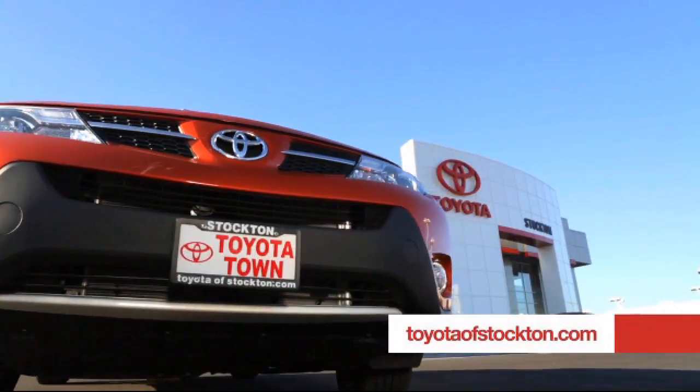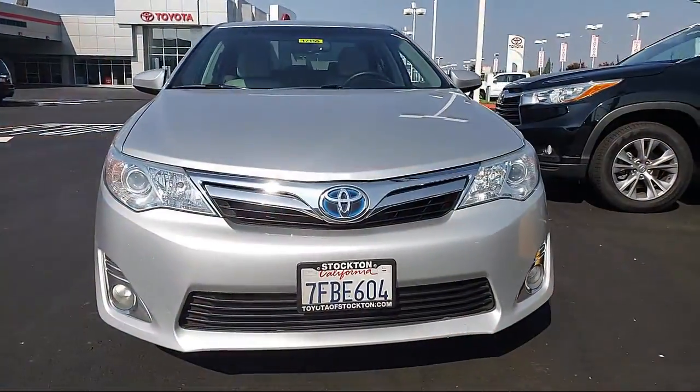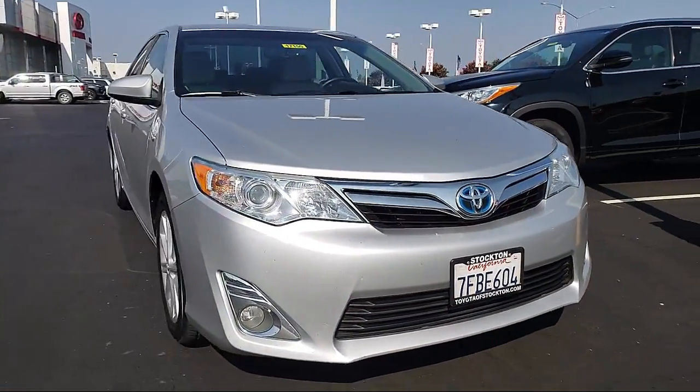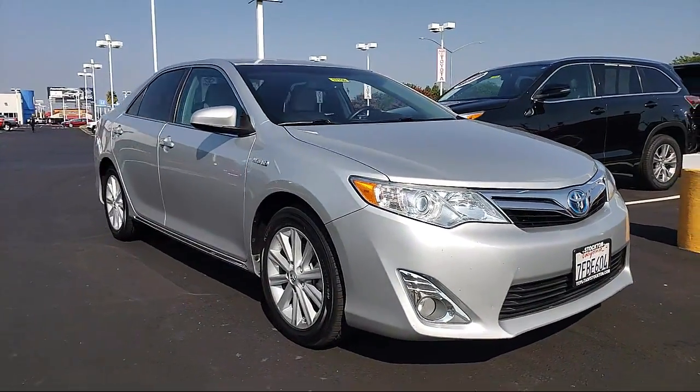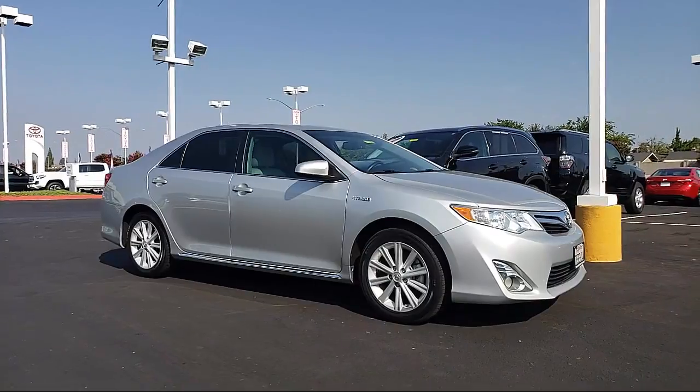For over 20 years, Toyota Town of Stockton has been one of the Central Valley's premier automotive dealerships. Here's another example of a great vehicle from our huge selection of quality pre-owned cars and trucks, and it comes equipped with...